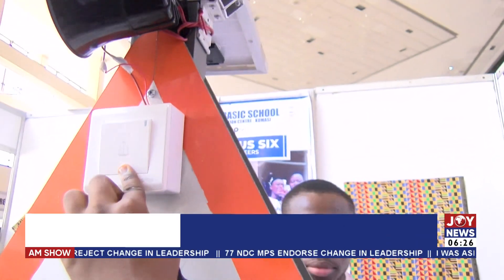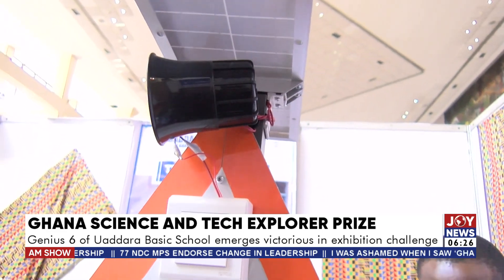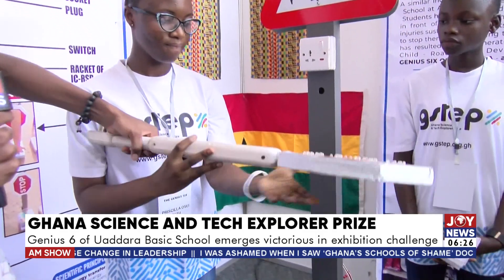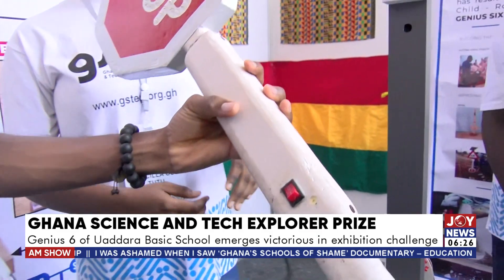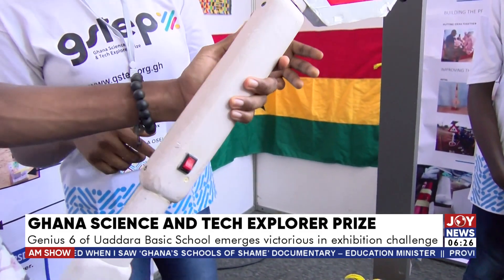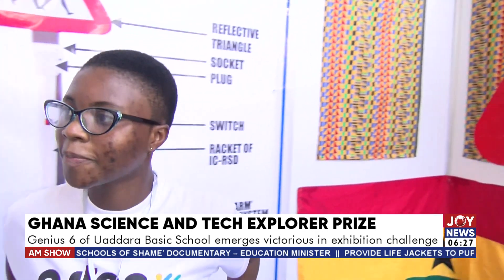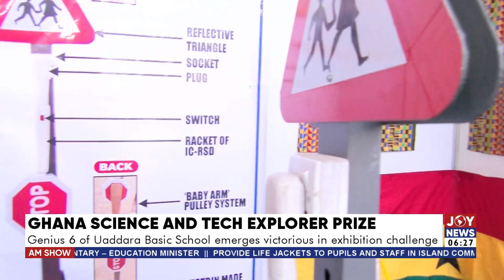How to press on the siren here — that will create awareness for a driver so that the person will stop. This is the illuminated child road safety device displayed by the genius six of Wadara Basic School during the exhibition session at the G-STEP Challenge. The device has a safety signpost indicating children crossing and an arm-like stop sign with LED inscribed in the writings of the stop sign. It works by holding the shaft of the stop sign to alert incoming vehicles to stop for school children to cross.